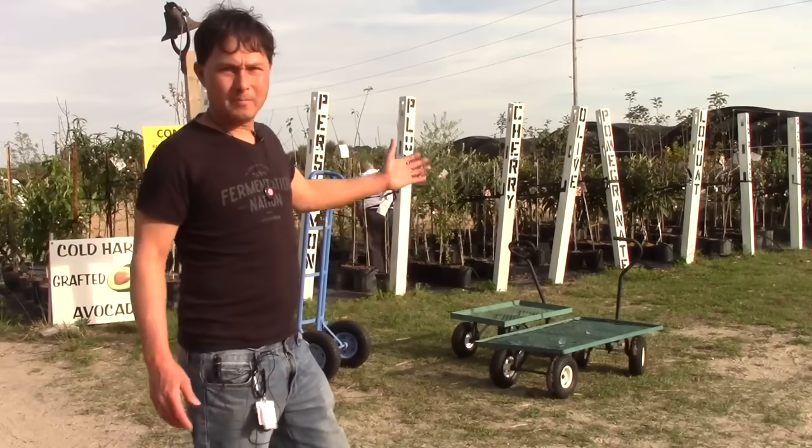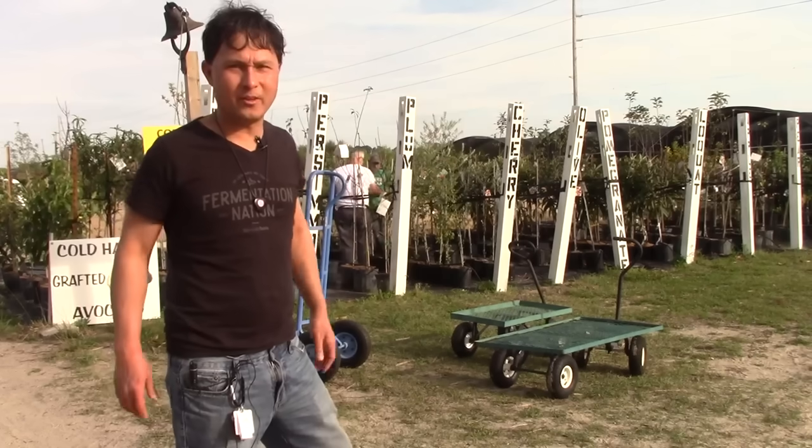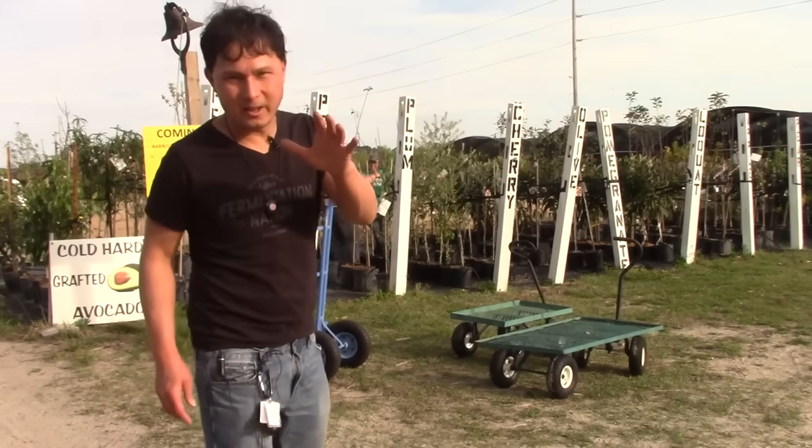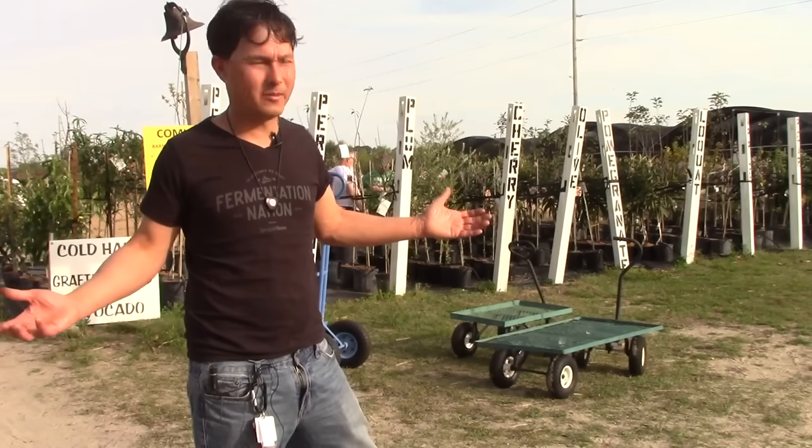What you guys are seeing behind me is actually the main part of the nursery. When I drove up I thought, why did I come to this place? It looks just like a standard nursery — they don't really have that many things. But actually they have a fairly good variety of all the best things that will grow here in Orlando.